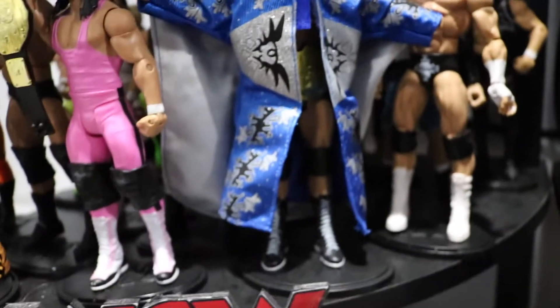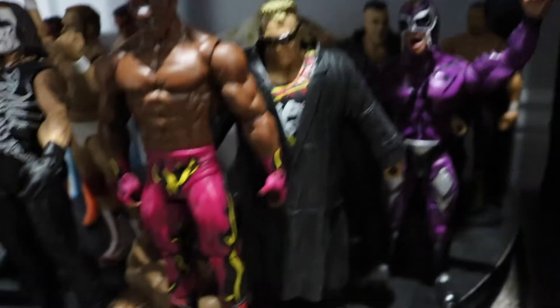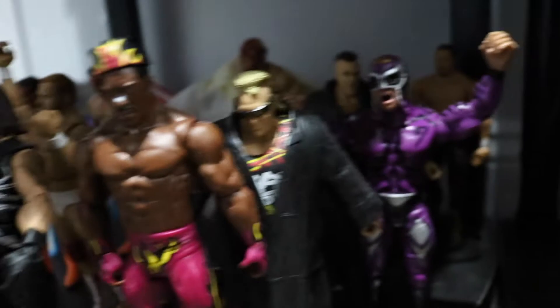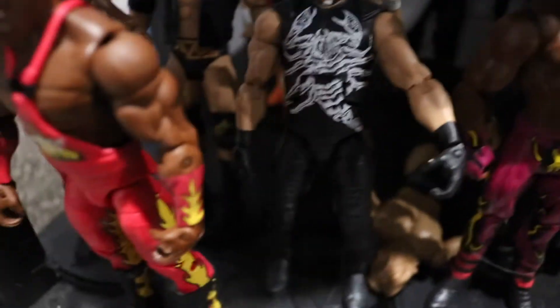That first WCW section done - now here's the bottom last section of that row, another WCW section. Got Rey Mysterio, the Nasty Boys back there, Chavo Guerrero, Vader, some Sting, Scott Hall, Arn Anderson, another Sting Elite, Booker T, Harlem Heat. Pretty awesome - this is the WCW section, and this whole row is basically stables.